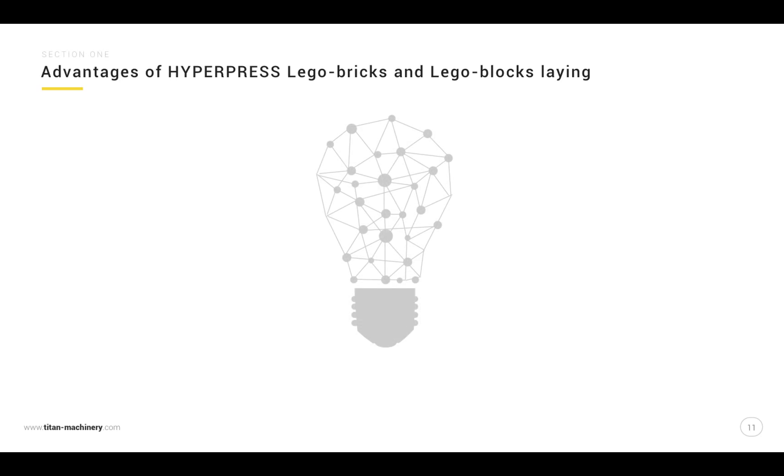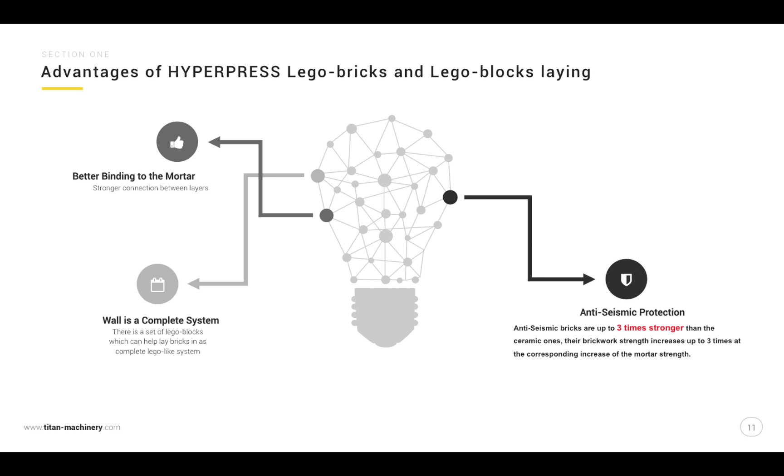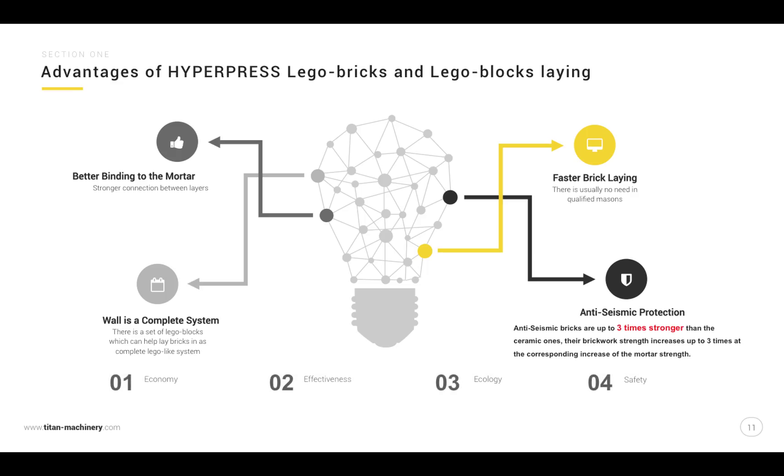Advantages of hyperpress Lego bricks and Lego blocks: the wall is a complete system with a set of Lego blocks that allows bricklaying as a complete Lego-like system, providing better binding to the mortar and stronger connection between layers. Anti-seismic protection is superior — anti-seismic bricks are up to three times stronger than ceramic ones, with brickwork strength increasing up to three times at the corresponding mortar strength. Bricklaying is faster, usually with no need for qualified masons. Overall benefits include economy, effectiveness, ecology, and safety.